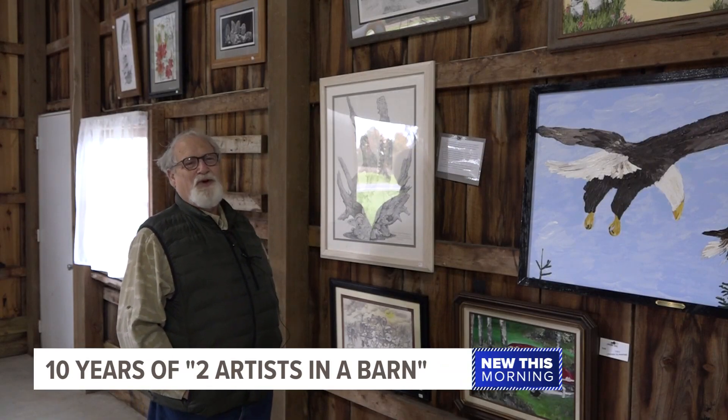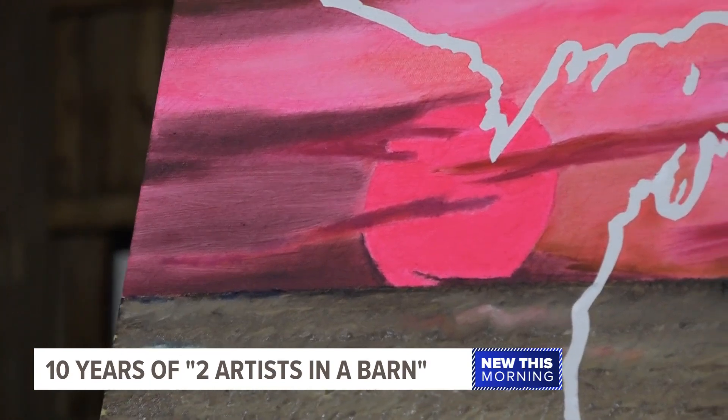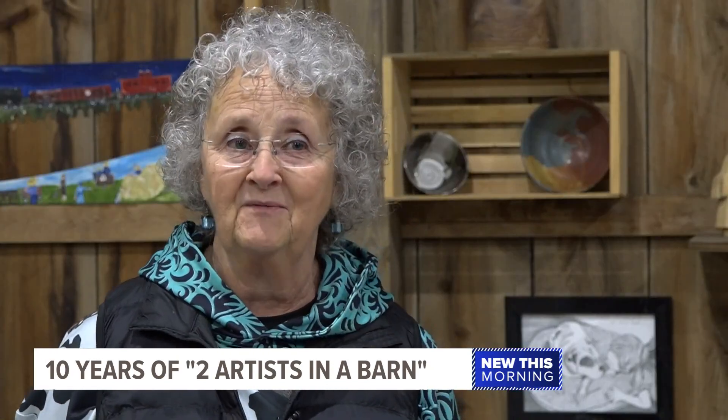It was also the summer that I met my wife. Especially their lives here in Michigan — every year I do a Michigan picture. That picture always sells, but it's not about the profit. We just do this for our enjoyment and hope that we cause other people to be happy for a little while.